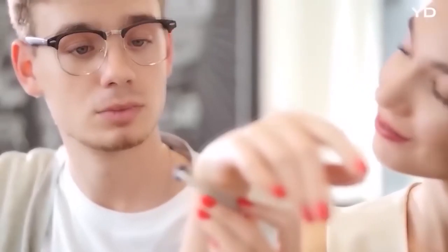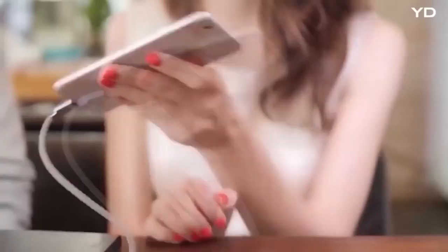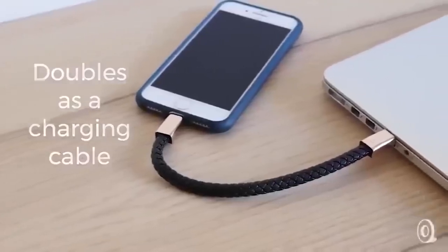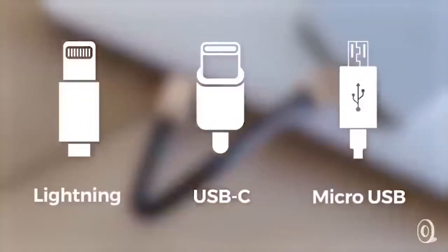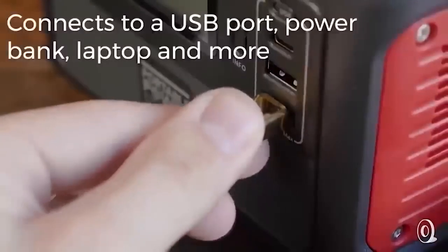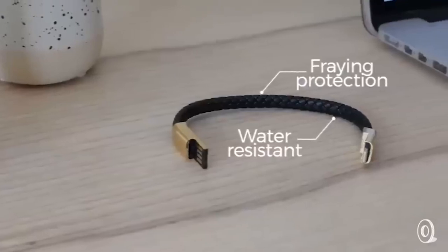This wristband combines a data cable. Such a thing will come in handy in case you need to urgently recharge your device or transfer data and the charging wire was left at home. The bracelet fastens with two magnets. Each side has a USB interface and the seller can choose a model for both iOS and Android. One end connects to the phone, the other to a computer, an external battery or a laptop. It is a very useful device that also looks stylish thanks to its braiding.